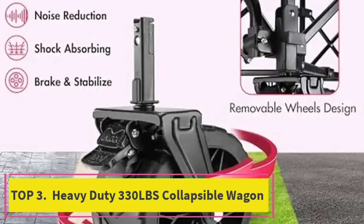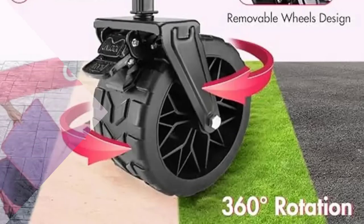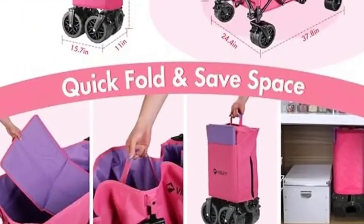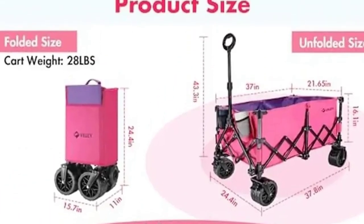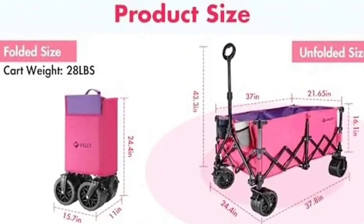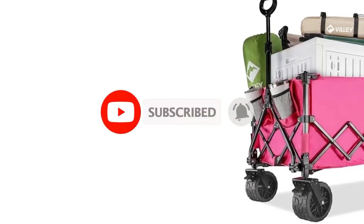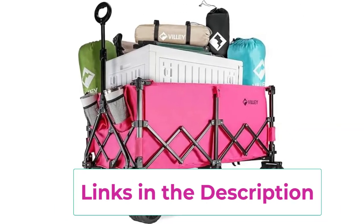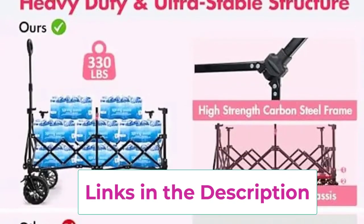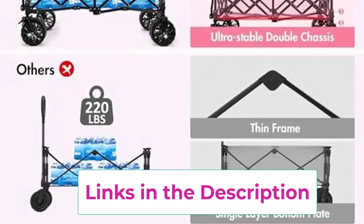Top 3: the heavy-duty 330 pounds collapsible wagon in vibrant pink, combining strength and style for versatile use. Designed with all-terrain wheels, this foldable wagon smoothly navigates various surfaces, making it perfect for outdoor activities, beach trips, or grocery hauling. Its robust construction supports up to 330 pounds, while the collapsible design allows for easy storage and transport. The wagon's eye-catching pink color adds a touch of fun, ensuring you stand out while enjoying its practical benefits. Durable and convenient, it's a reliable choice for any task that requires mobility and capacity.